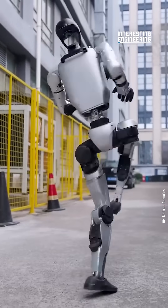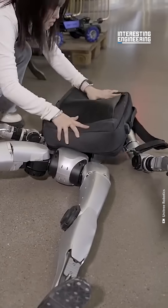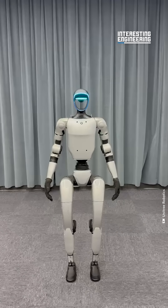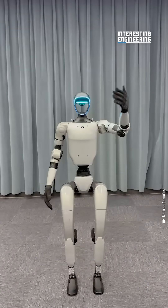Watch this cute little robot say hi. Visitors to the new UniTree factory in China were greeted by this G1 model. With its newly updated gesture library, it can wave, clap, blow kisses and more.